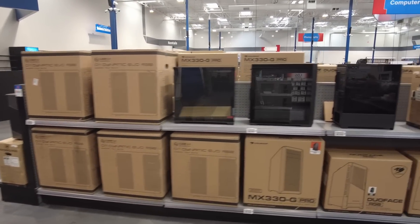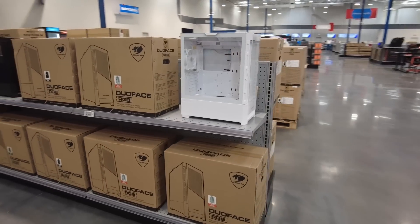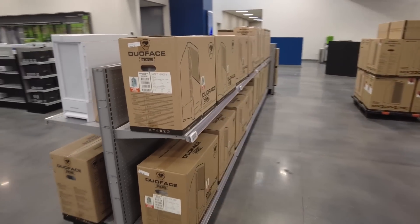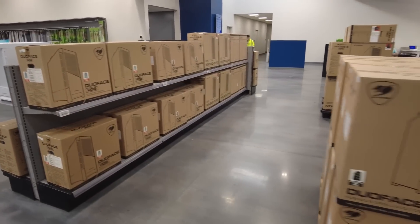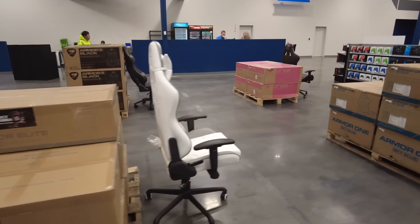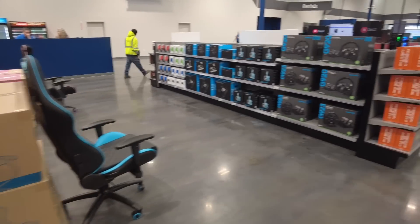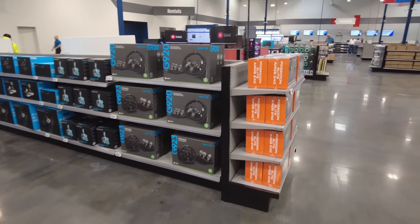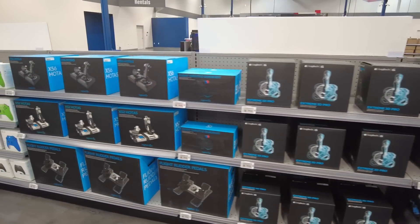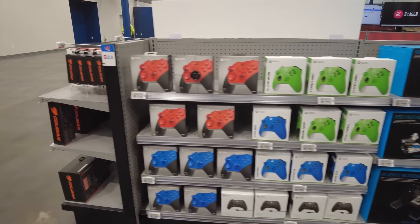This is the computer section. If you want to build your own gaming system, they have an entire area dedicated to that, with all kinds of cases all the way through. They're even going to have a snack bar inside Giga Parts. It really is an amazing experience to go and check out everything they have going on inside this store. They've also got various controllers, steering wheels, and flight joystick controls.